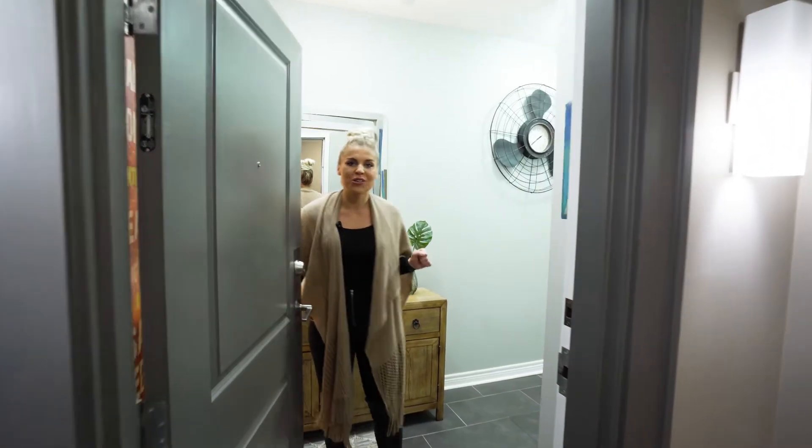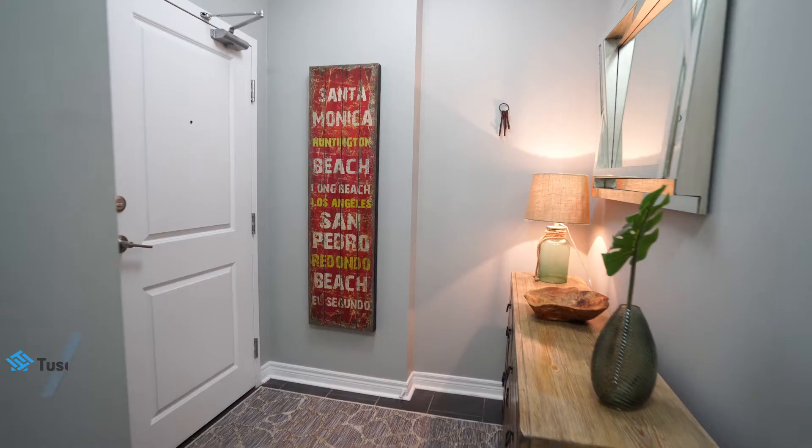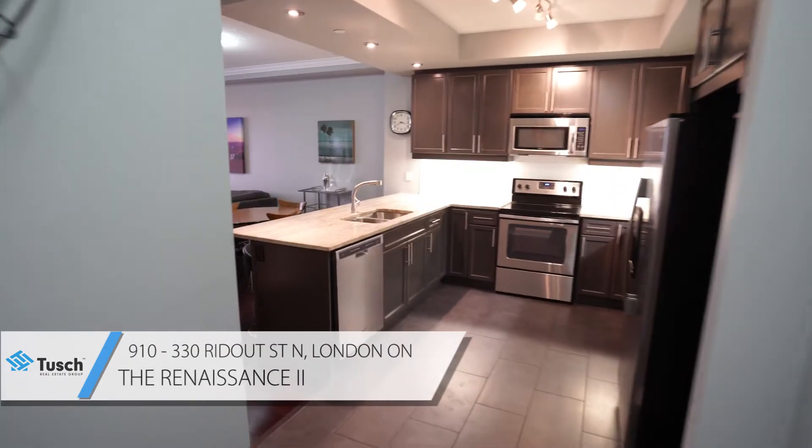Hi, I'm Georgia Tush from the Tush Real Estate Group, powered by eXp Realty. Welcome to the Renaissance 2. Come inside and take a look.